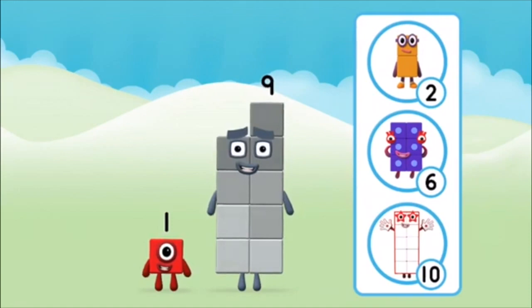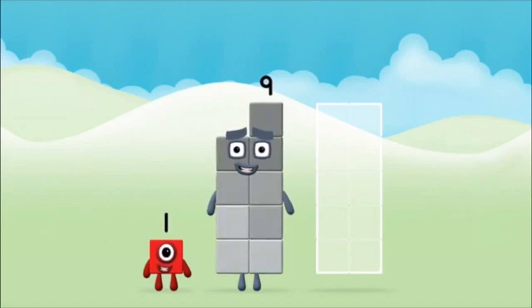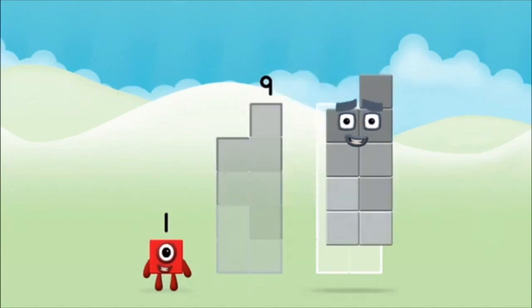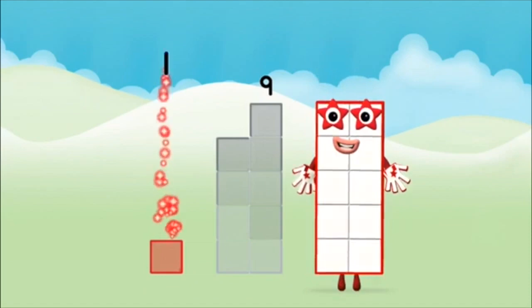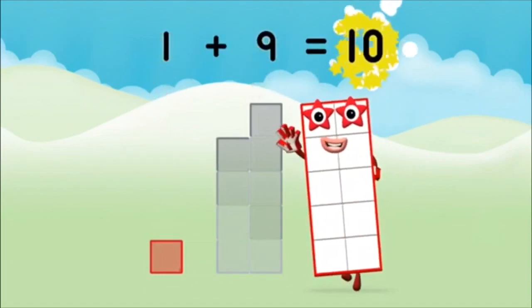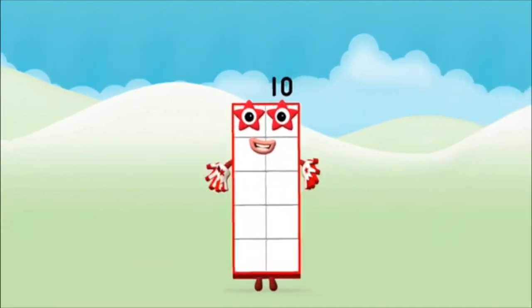Which number block do you think adding these together will equal? That's the correct answer. Now can you add the number blocks together? Nine, one — one plus nine equals ten. Well done, you made number block ten!